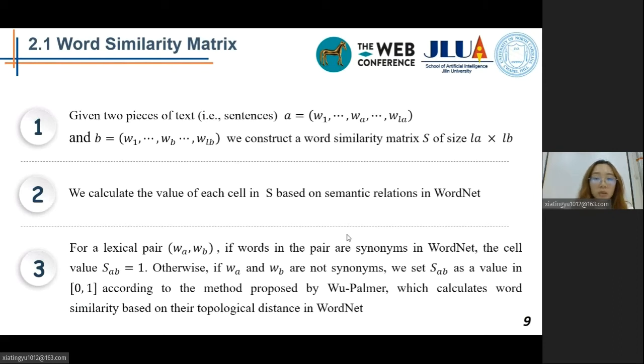Given two pieces of text A and B, we construct a word similarity matrix S of dimensions L_A and L_B. We calculate the value of each cell in S based on semantic relations in WordNet. Specifically, for a lexical pair (W_A, W_B): if the words in the pair are synonyms in WordNet, the cell value S_AB is 1. Otherwise, if W_A and W_B are not synonyms, we set S_AB as a value in the range 0 to 1 according to the similarity method in WordNet.